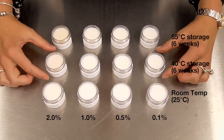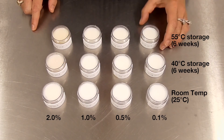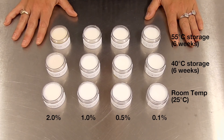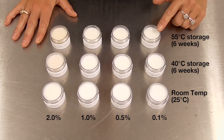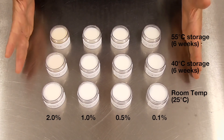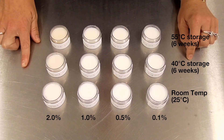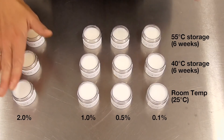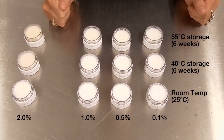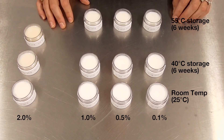Under real-time conditions we can see some color changes to the 2% variant. The 40-degree stored samples — again at 0.1%, 0.5%, 1%, and 2% — and again at 55 degrees. I should emphasize that changes that occur at 55-degree storage conditions may never happen under real-time conditions. All samples contained exactly the same base formula with 15% evening primrose oil as my readily oxidizable oil. What you can see is the 2% variants showed some coloration changes, while the 0.1%, 0.5%, and 1% variants all showed relatively good stability. At 55 degrees there are some coloration changes to all samples, but again, what happens at 55 degrees may never happen under real-time storage conditions.